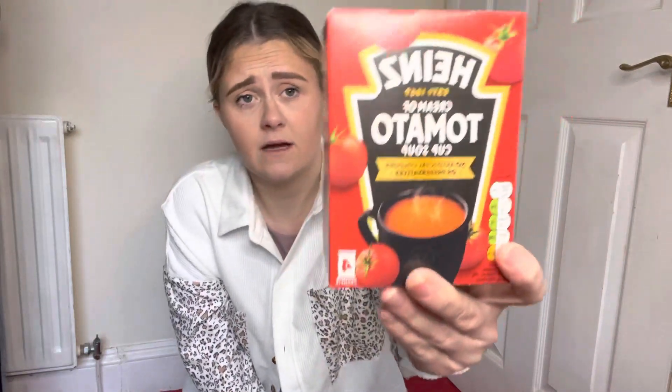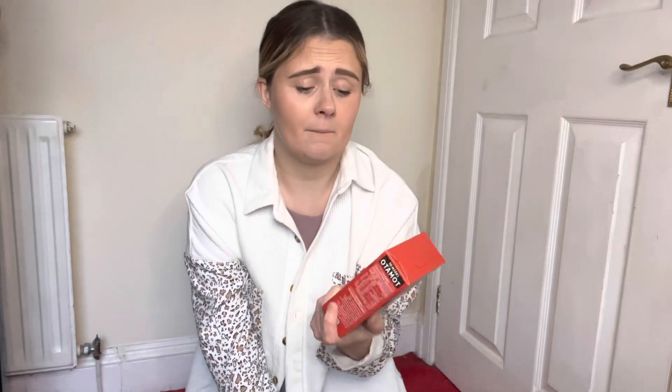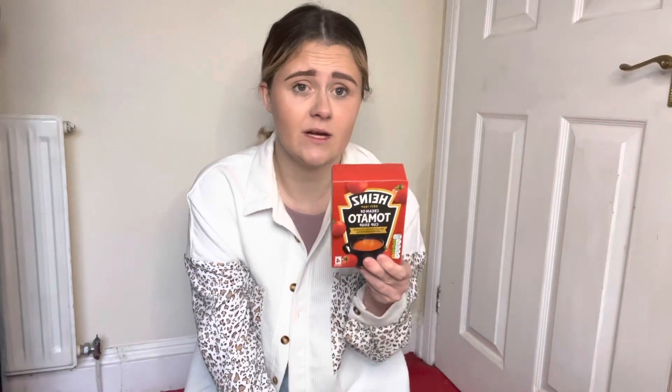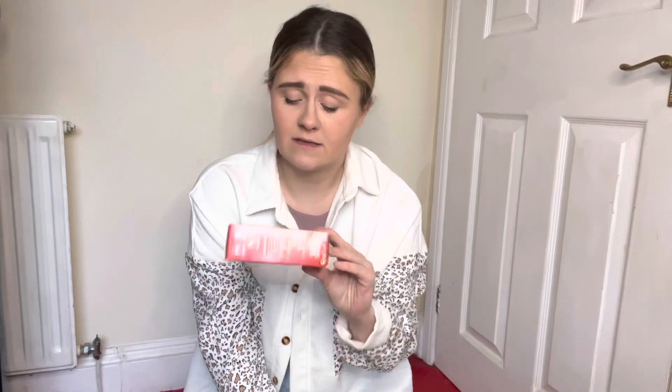I then got some tomato soup sachets — there's four in a pack. It's literally the only soup I really like. I've never tried a cup of soup before, only normal soup, so I'm going to try these. I'll probably try one today because my throat is really sore.